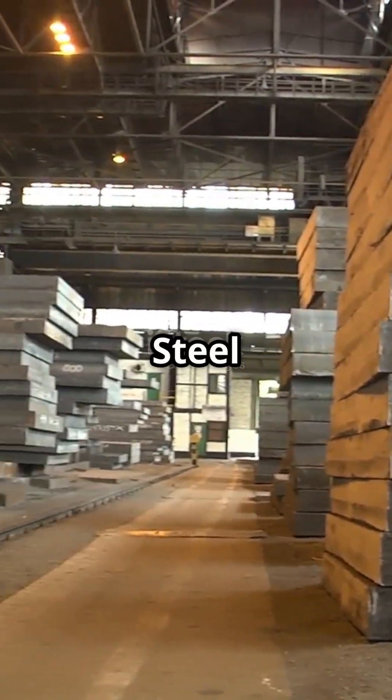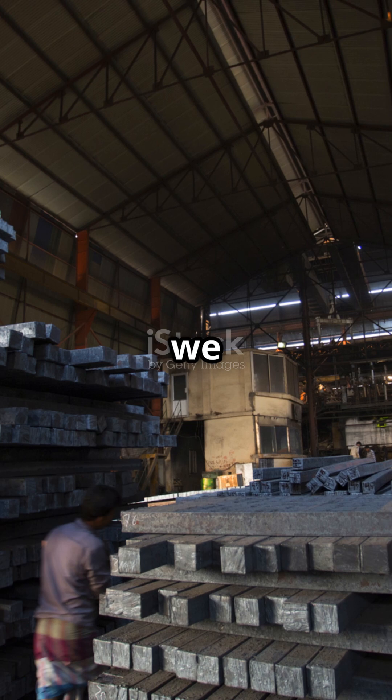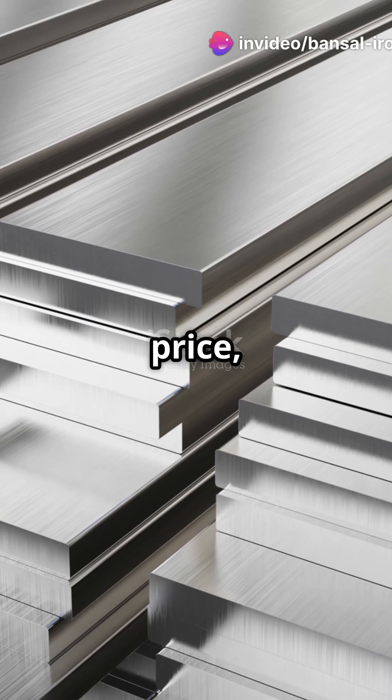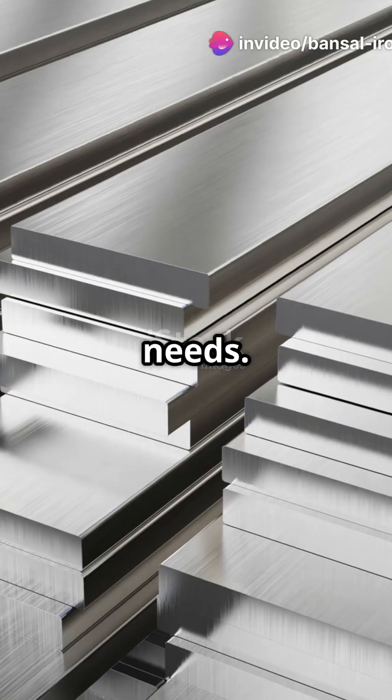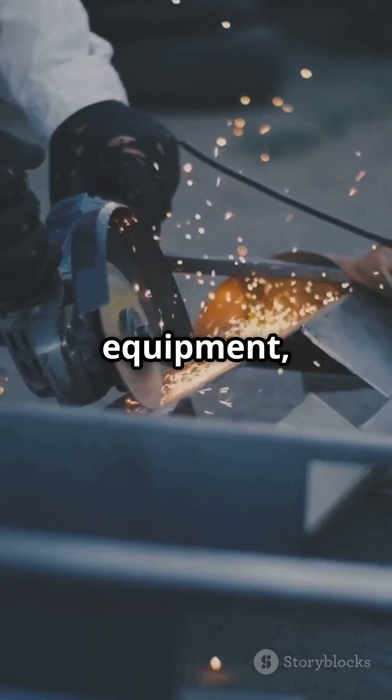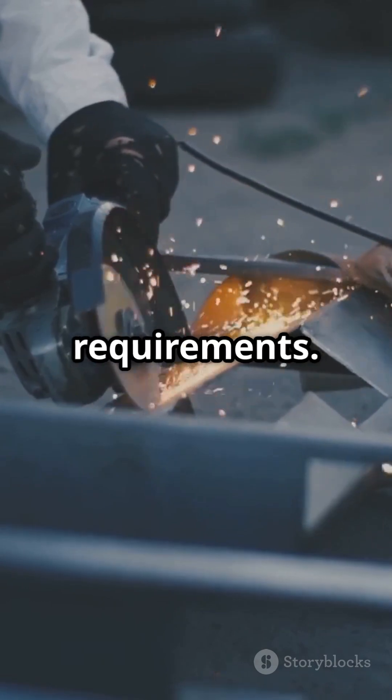At Bansal Iron and Steel in Faridabad, Haryana, we supply both. You get high quality at the best price, customised exactly to your needs. Whether you're reinforcing a building or fabricating equipment, we've got the right material, cut to your precise requirements.